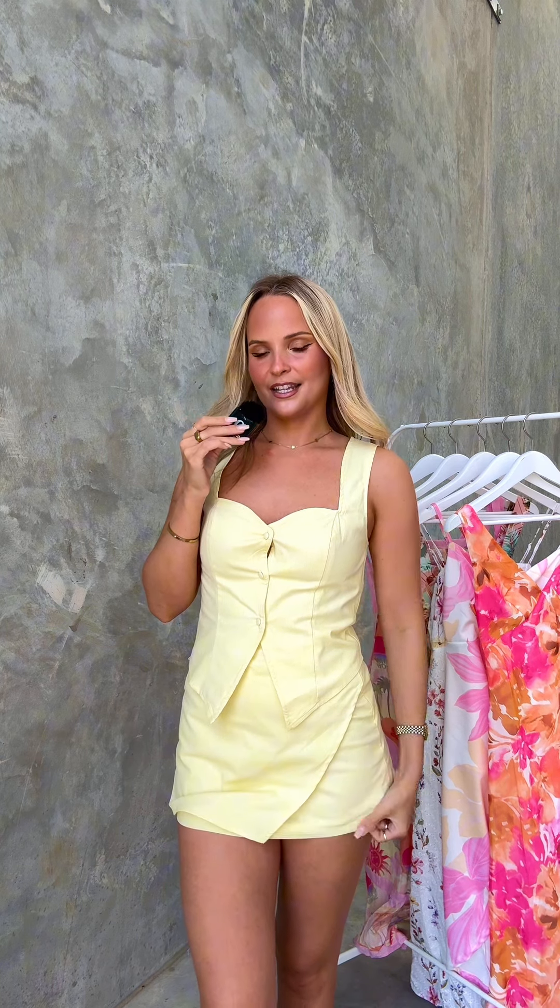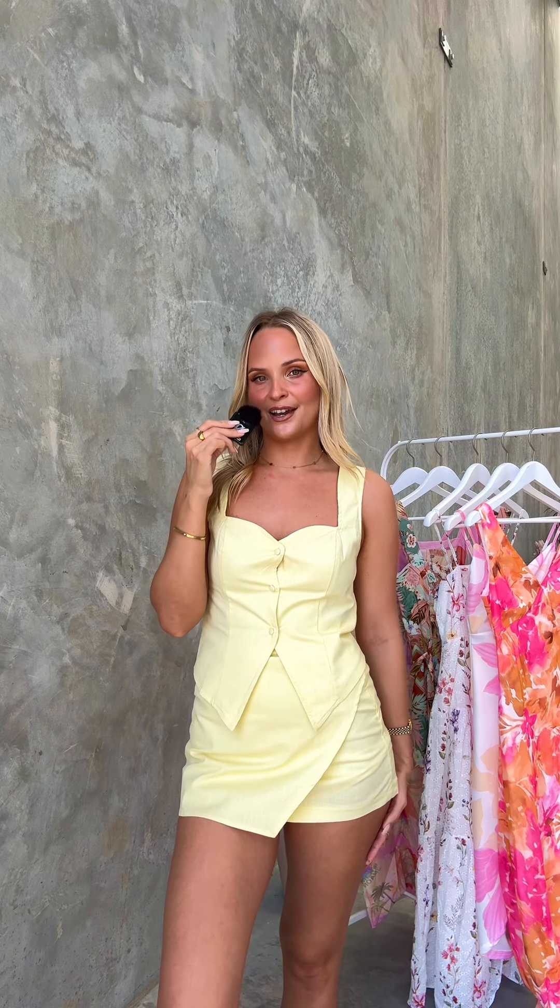This is actually a skort — you've got some little shorts underneath. It has a little crossover detail here as well, which just adds a little bit more dimension to the set. It is 65% cotton and 35% polyester, so it's a really nice, easy fabrication to take care of.